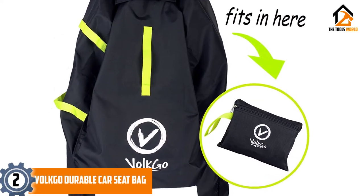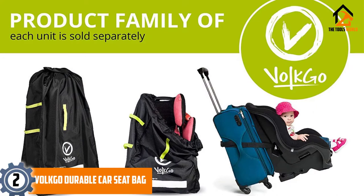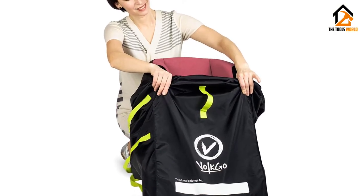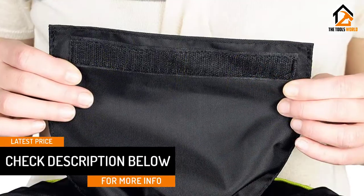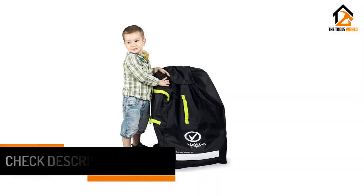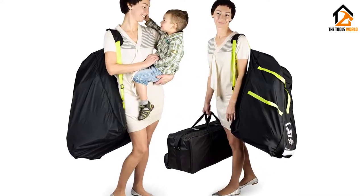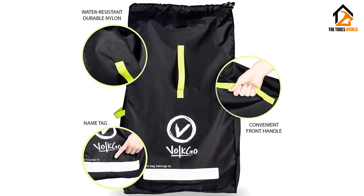At number 2, we have the Volk Go Durable Car Seat Bag. The Volk Go Car Seat Bag is a little different in material. This one is made of nylon and is completely waterproof. If you are looking for top-rated car seat travel bags then this is one of the most potential options. There is a front handle, two side straps and two back straps to give you the freedom to carry this product whatever way you want. However, the quality of the side and front handle is questionable. There is not much padding in the bag which explains the lightweight. However, the shoulder straps do have cushioning which will make carrying the bag comfortable.